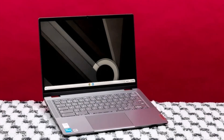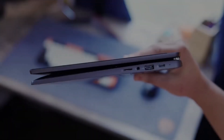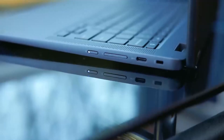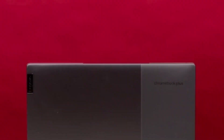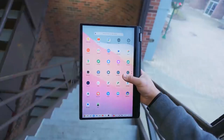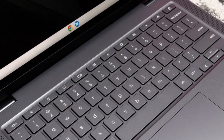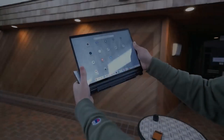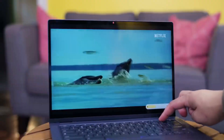Lenovo gains an edge by incorporating Intel's latest 13th generation chip, making it more powerful than many other options on the market. The new Flex 5i features a sturdy hinge that can withstand the daily rigors of student life. It sports a 14-inch 1920x1200 display compatible with USI pens for added versatility, and reaches up to 300 nits of brightness, making it suitable for classroom or outdoor use.